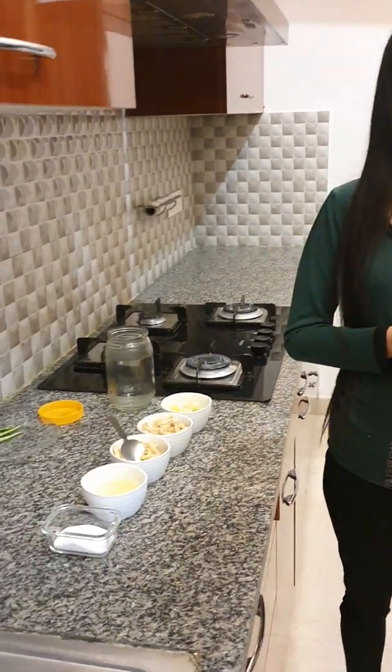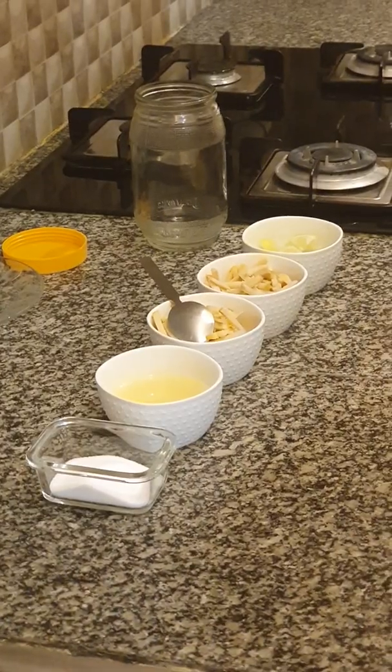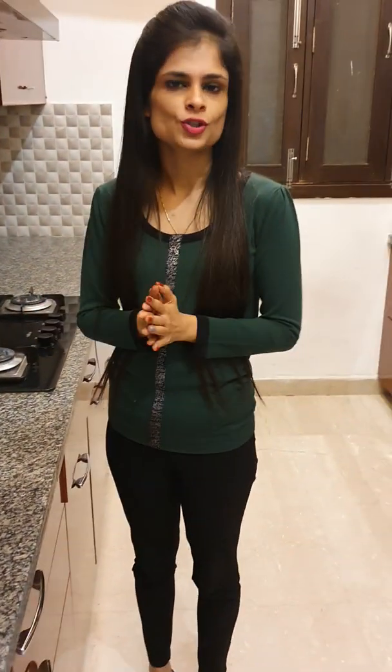Ginger lemon pickle is usually made. Many pickles are made in winter, but this is an instant recipe. It is a fat-free recipe and nutritious.